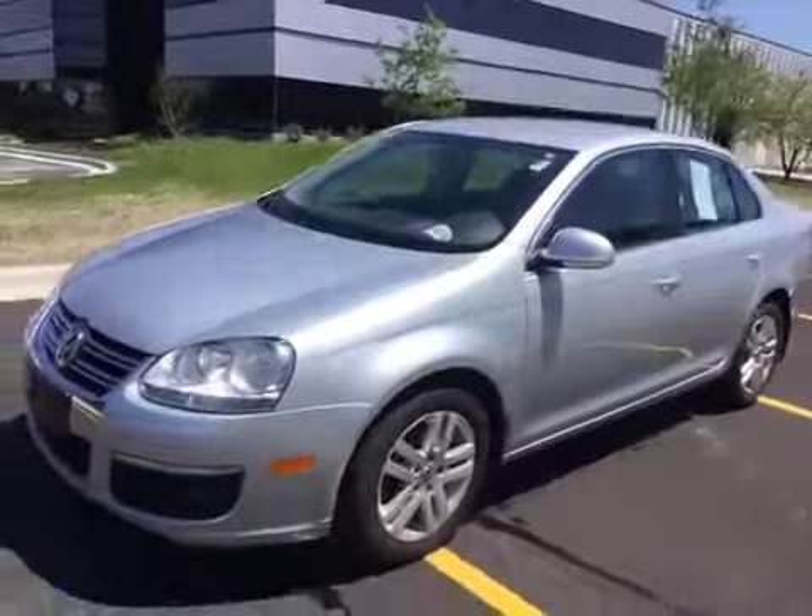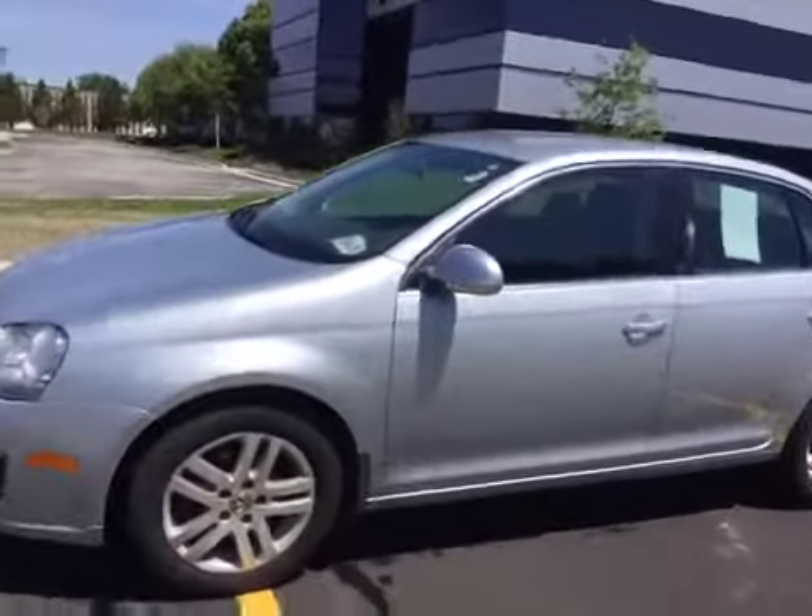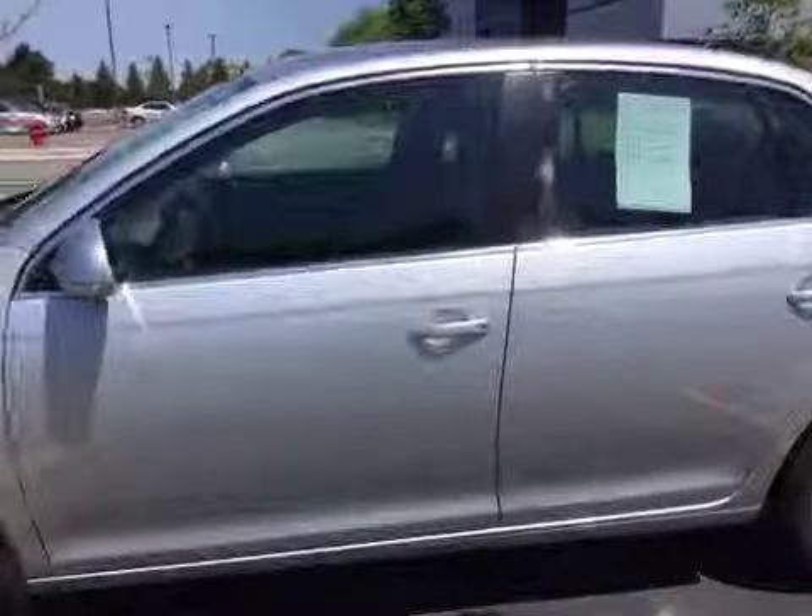Welcome to BMAC Auctions. Today we have a 2009 Volkswagen Jetta TDI. This vehicle runs and drives good.